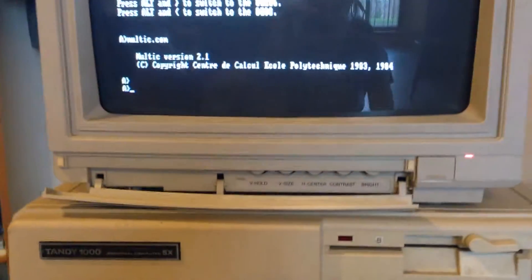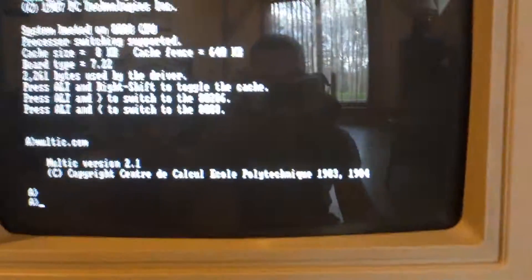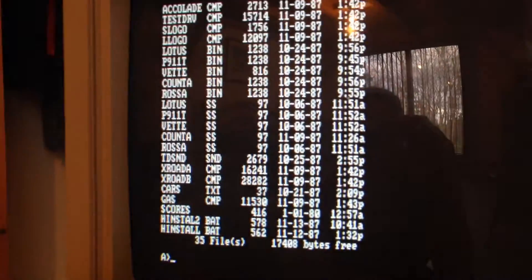Okay, so now we're going to try Test Drive. Put the disk in, see if we can find it. Yeah, I saw td.exe on there. So 'td' and it should launch Test Drive.